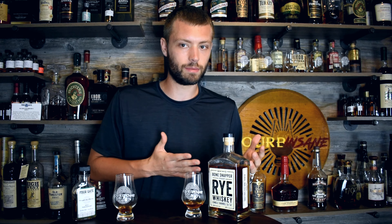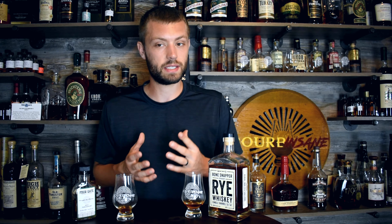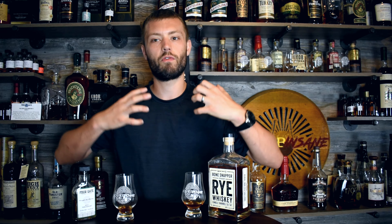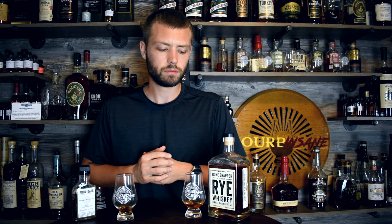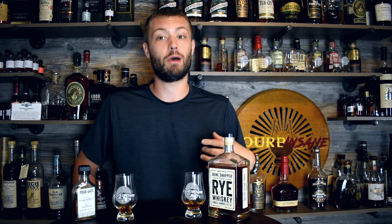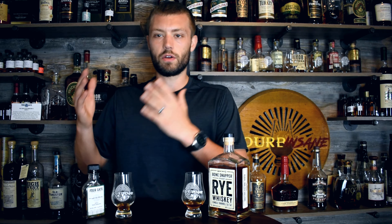That front of the palate on the Four Gate is just delicious. I wish I could tell you the cheaper rye whiskey was better, but it's not. In this head-to-head, Four Gate is just better overall — nose, palate, finish. Everything is amplified and improved. That's not to say Bone Snapper is a bad bottle — it's delicious. If you can find it, I would still pick it up. Any barrel proof MGP rye I'm picking up if I can. I've got a Traverse City Whiskey Company barrel proof rye that's just wonderful.